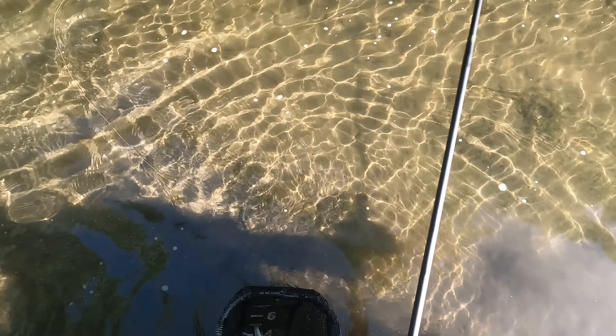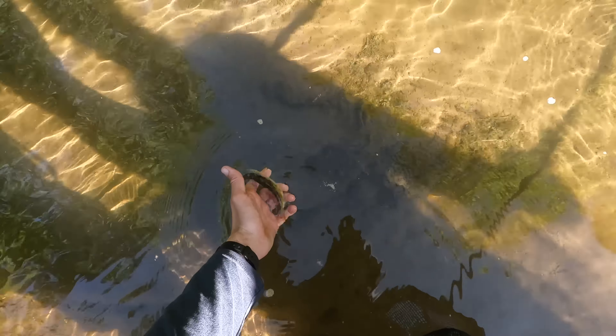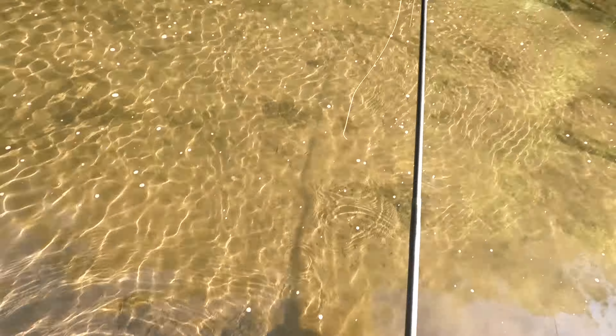Hi everyone, I'm in Wisconsin today. I actually fished this creek last night and caught four or five fish in it. I was recording for maybe one or two of those catches and I'm gonna put those here for you to see.